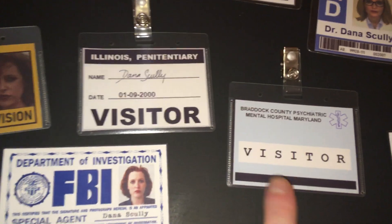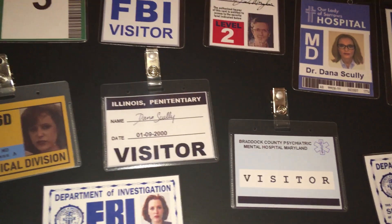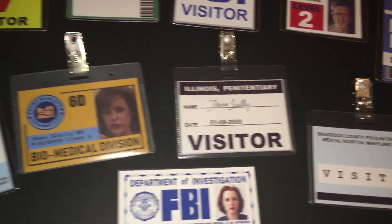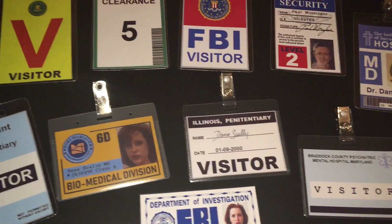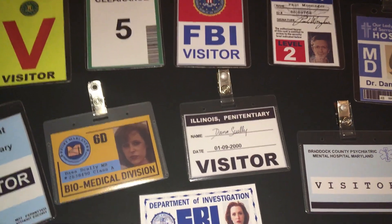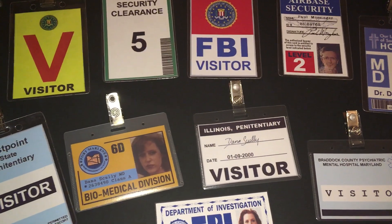This particular badge right here — you can see it in the episode 'Wet Wired' — this is a visitor badge. The signature of Dana Scully is used for accuracy; I wanted to use a signature as close to the series as I could get, so I used the signature that was in the Archives book.